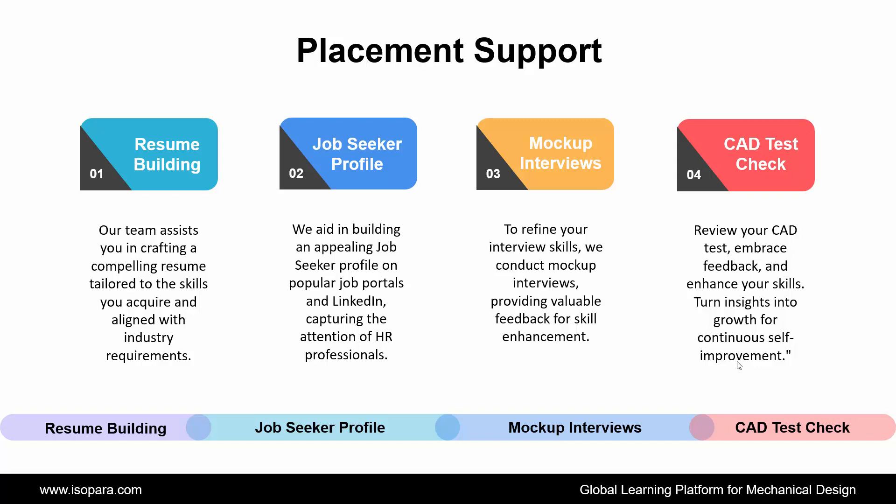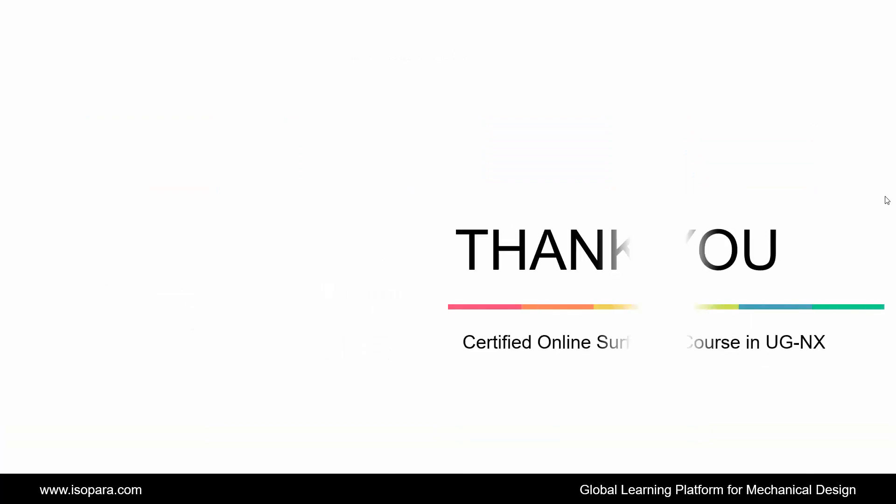Hence, this is all about the Certified Online Advanced Surfacing course in UGNX. Now, if you are seeking counseling from an industry expert, feel free to contact us. Thank you.